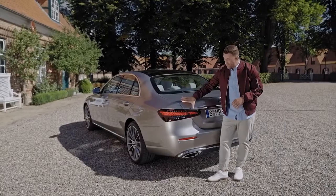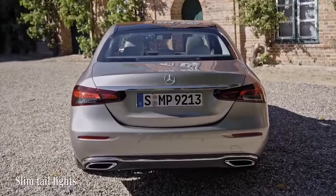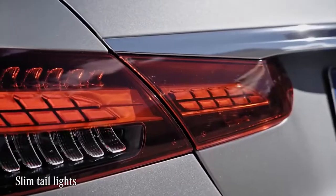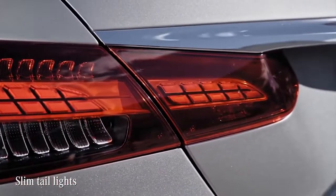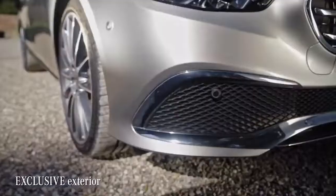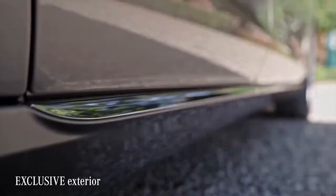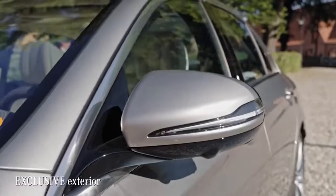Getting to the rear, these slimmer tail lights create a wider look. The lights are split in order not to encroach on the boot space — practical and beautiful at the same time. This is the exclusive exterior line, with its stylish chrome highlights on top of the classic Mercedes-Benz design, which really lends prestige to the car.